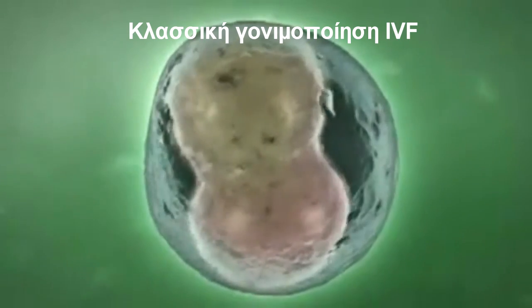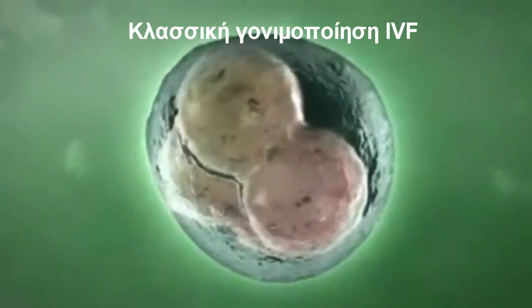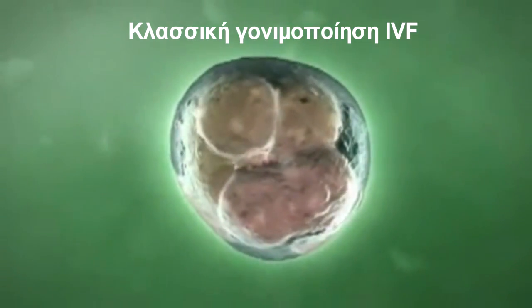During this time, only one of the many sperm cells will penetrate the outer layer of the egg and achieve fertilization. Following fertilization, the cells divide and multiply and form an embryo.